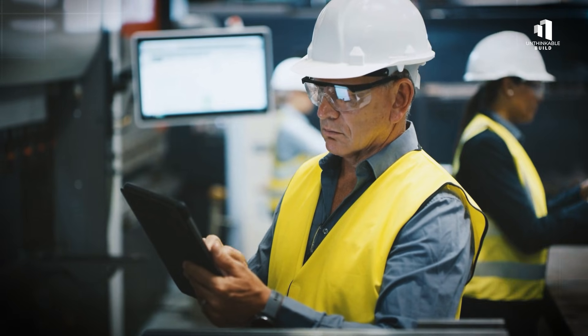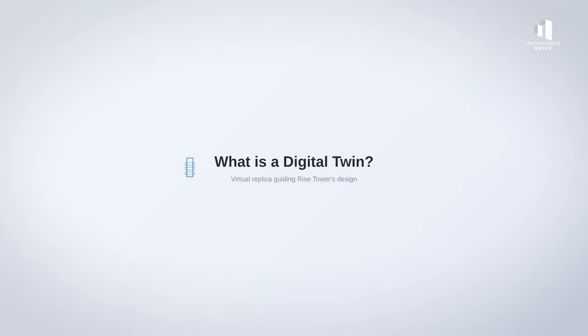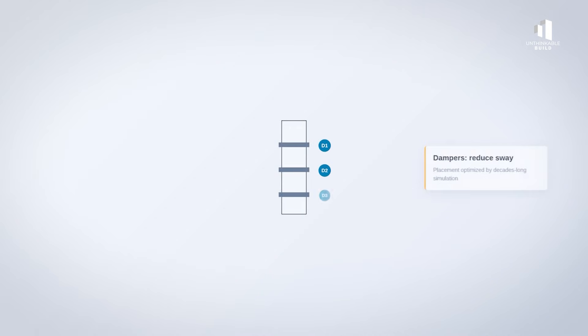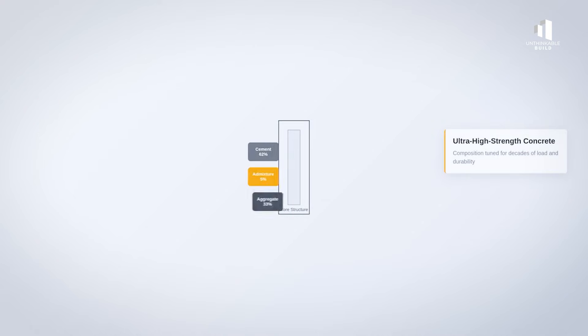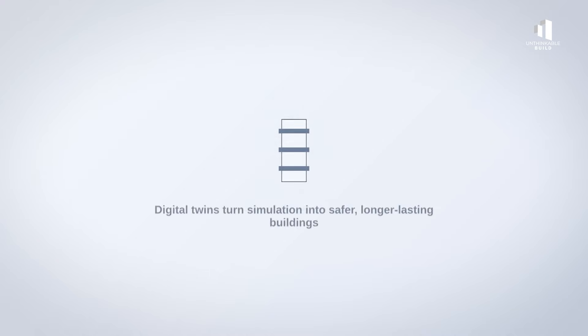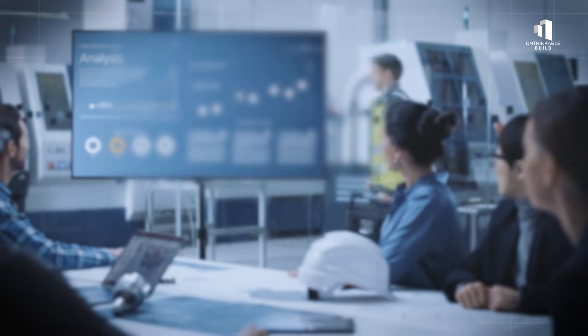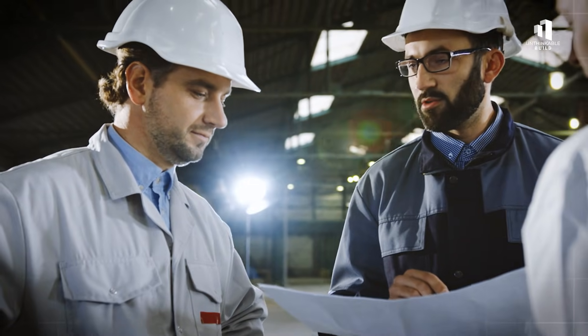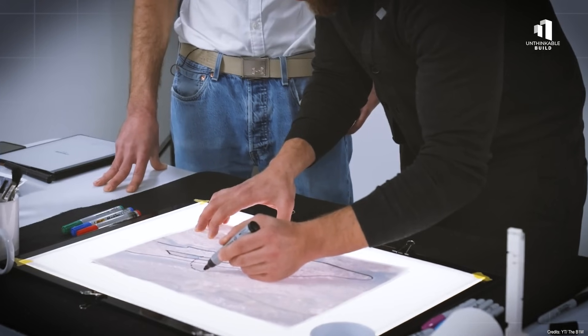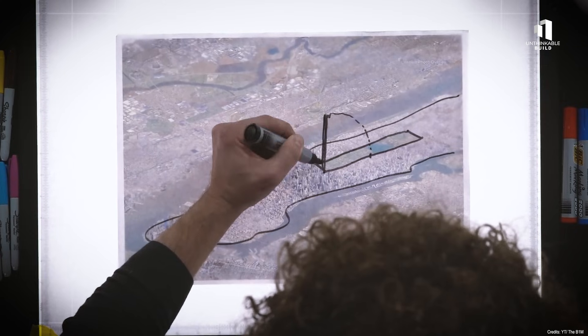These models are known as digital twins — virtual replicas that simulate how the building will behave over decades of use. For Rise Tower, these simulations determine everything from the placement of dampers that will absorb the building's sway to the exact chemical composition of the ultra-high strength concrete forming its core. Even a minor miscalculation here could be catastrophic. That's why these numbers are checked, rechecked, and tested in laboratories long before construction begins. It's a silent process, but it's what allows a tower taller than any in history to rise safely into the sky.